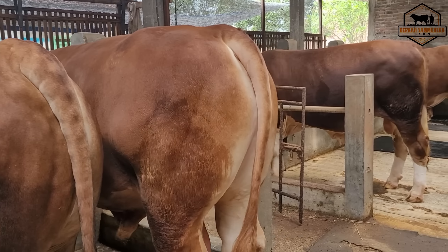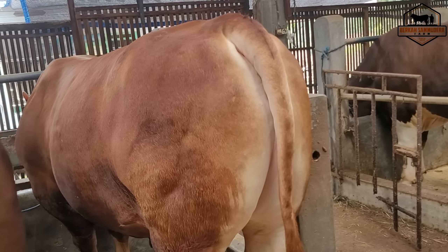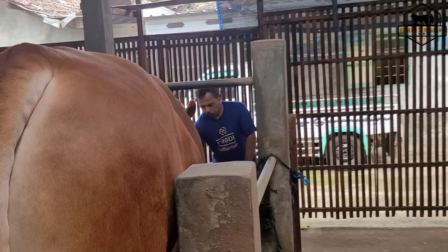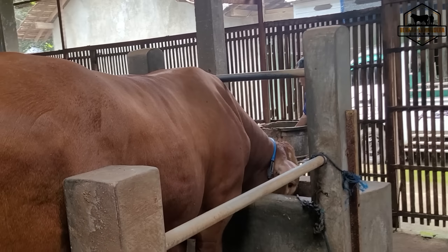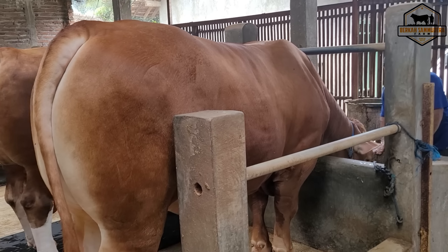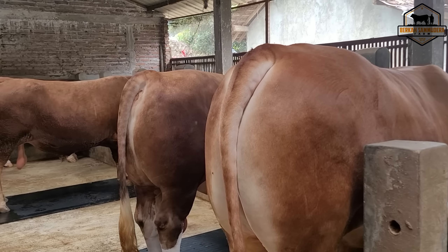Kita perlu strategi khusus dan kita juga perlu tahu kapasitas sapi kita itu seperti apa. Jadi jatuhnya tidak cuma buang-buang waktu, buang tenaga, tentunya juga buang-buang uang, karena transportasinya itu mahal.